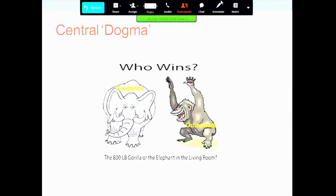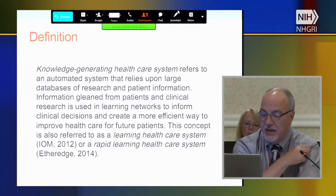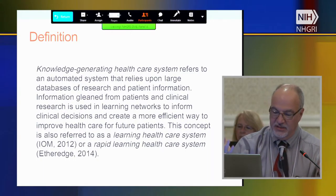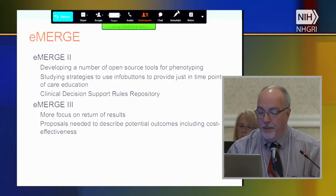I'm proposing a new central dogma — the elephant of evidence in the living room, or the 800-pound gorilla of outcomes. We were the only panel specifically called on to address learning healthcare systems. I think we throw around this term without a real good understanding of what it really means. The IOM has defined it: a 'knowledge-generating healthcare system' refers to an automated system that relies upon large databases of research and patient information. Information gleaned from patients and clinical research is used in learning networks to inform clinical decisions and create a more efficient way to improve healthcare for future patients.